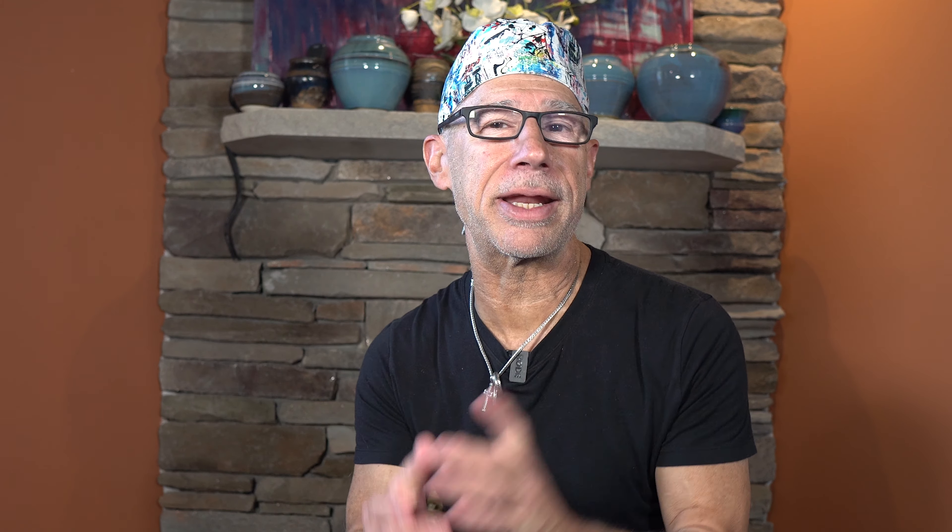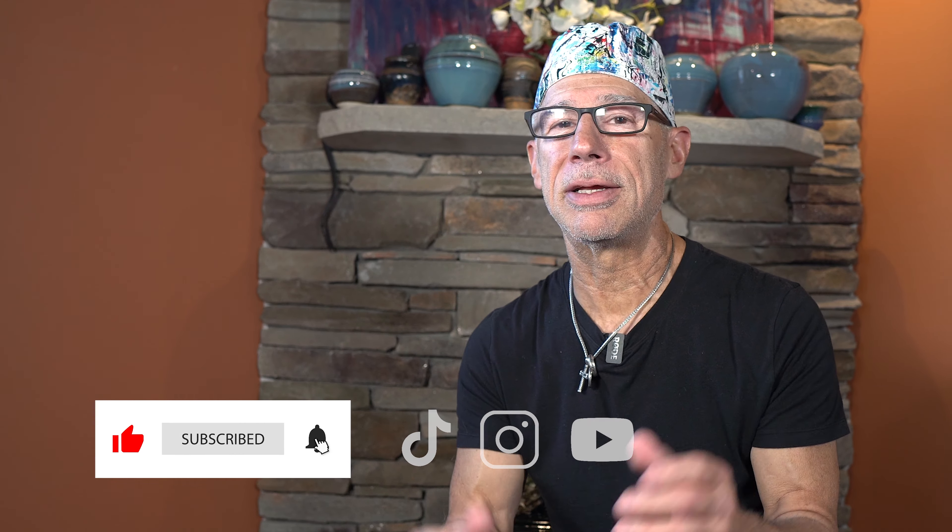You can learn more by going to our website at CNYFertility.com or checking out our books on Amazon. Don't forget to like and subscribe to get much more information, and check out our TikTok, Instagram, and YouTube. Thanks for joining me, Dr. Rob Kiltz. God bless.